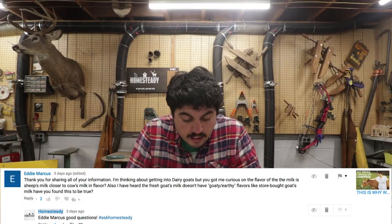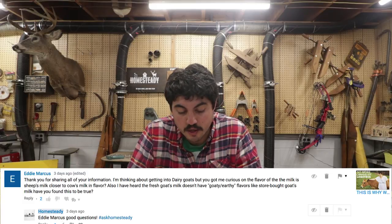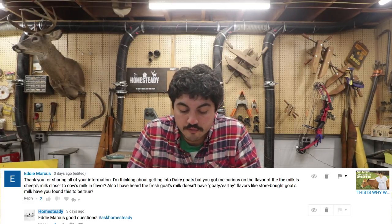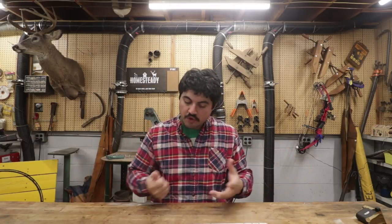Good question here about milk. Eddie wants to know: is sheep's milk closer to cow's milk in flavor? He's also heard that fresh goat's milk doesn't have the goaty, earthy flavors like store-bought goat's milk — has he found this to be true? As a general rule, this is what you'll generally hear: cows eat grass and pick up some dirt and soil, which affects their milk's flavor. They have larger molecules — larger globules — that affect flavor, quality, and how your body digests it. Goats eat a lot of brambles and briars, which can give an acrid flavor depending on what they're eating.